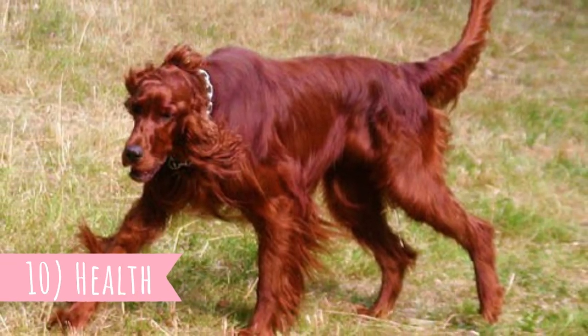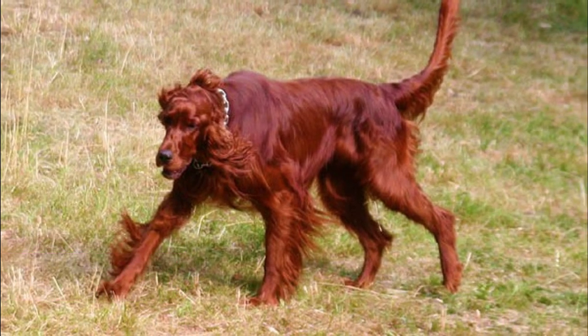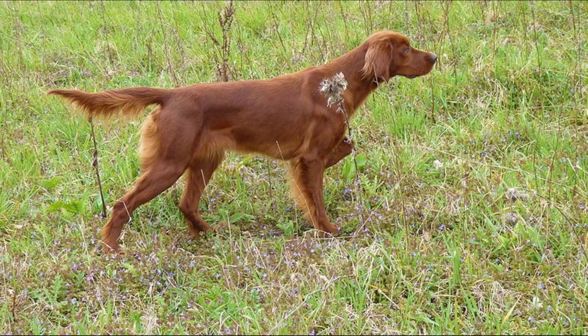Number ten: health. The Irish Setter is a relatively healthy dog breed with an average lifespan of 12 to 15 years. Health problems that have been noted in Irish Setters include gastric torsion, progressive retinal atrophy, hip dysplasia, epilepsy, hypothyroidism, and von Willebrand's disease.